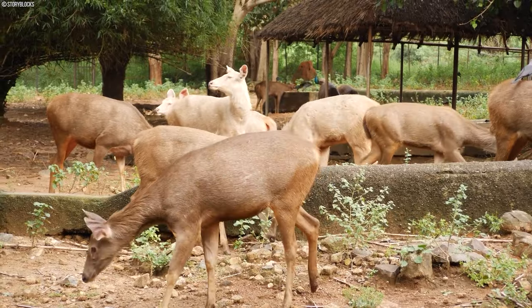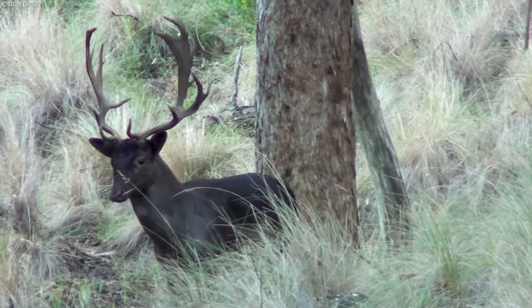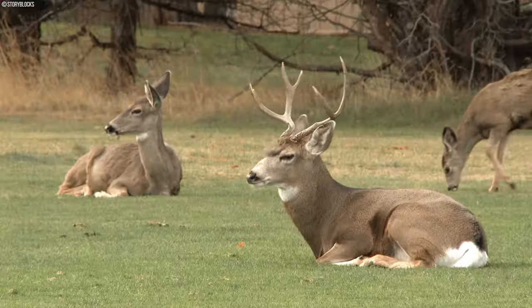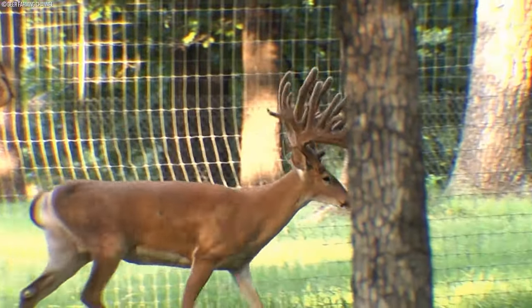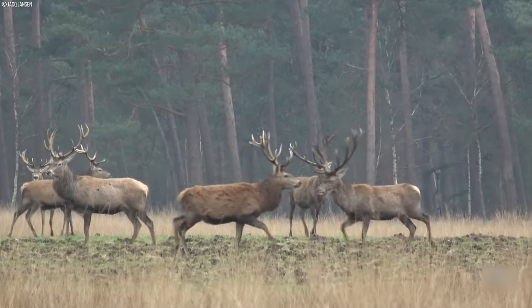These diets are carefully formulated to be rich in protein, calcium, and other essential nutrients, ensuring that deer have all they need to develop healthy, strong antlers. Environmental factors also exert their influence, with habitat quality and temperature playing significant roles in shaping antler growth. Deer thrive in environments that offer ample space, clean water sources, and nutritious forage, all of which contribute to optimal antler development.